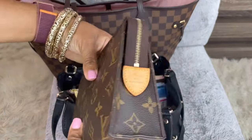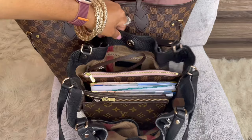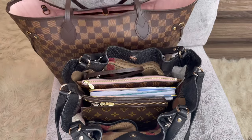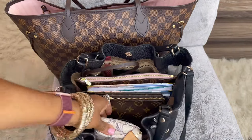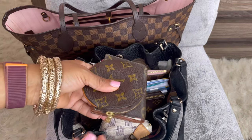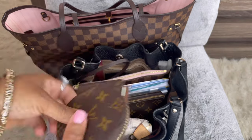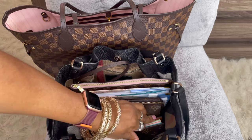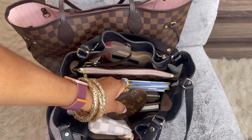My toiletry pouch — the Toiletry 19 — fits in here. My mini pochette goes in the largest pocket. I have my mini agenda and my coin purse that go in the front pocket, and the round coin purse goes right in front of that.